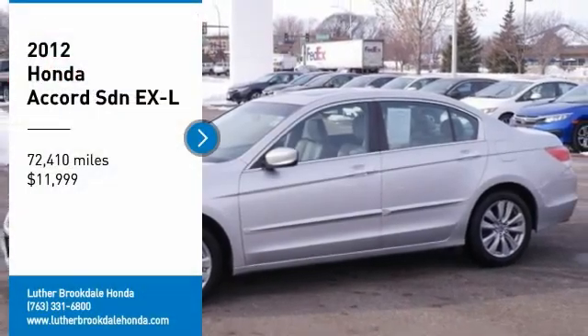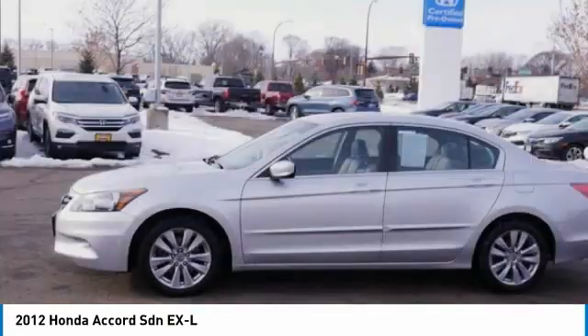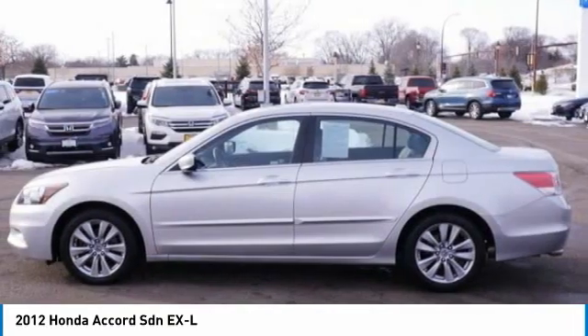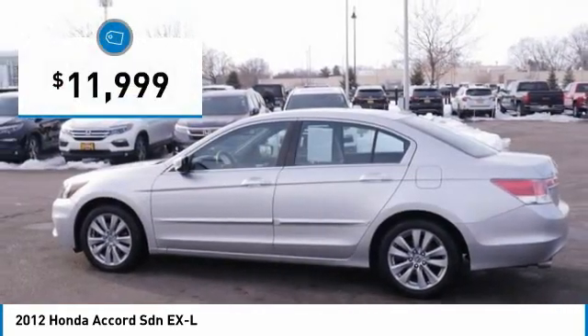Stop by and take a look at the 2012 Accord — ingeniously simple, yet overflowing with luxury and technological creativity. All that and more in the Accord, and it is priced below $15,000.